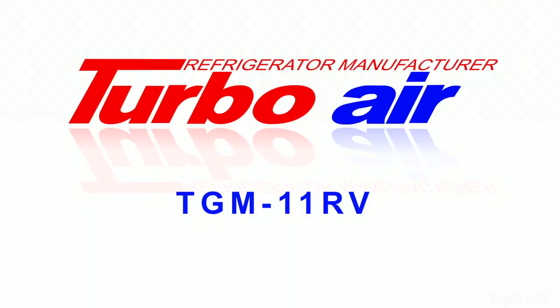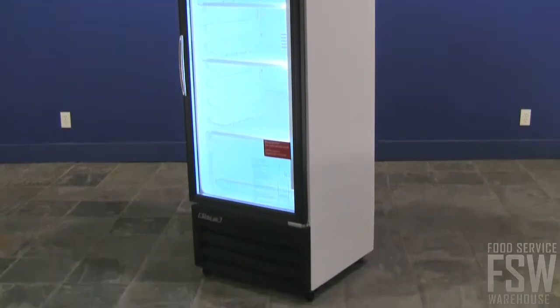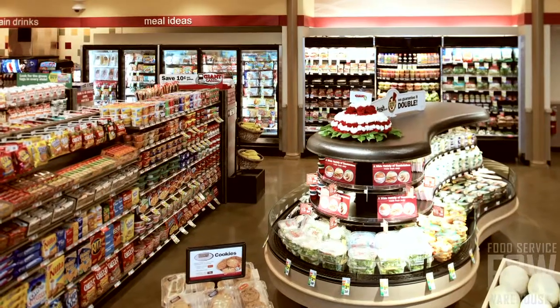Today we'll talk about the TurboAir TGM-11RV 24-inch Glass Door Merchandiser. This commercial merchandiser is a great solution for convenient stores, cafeterias, and quick-serve restaurants with a need for full-size refrigerated merchandisers.